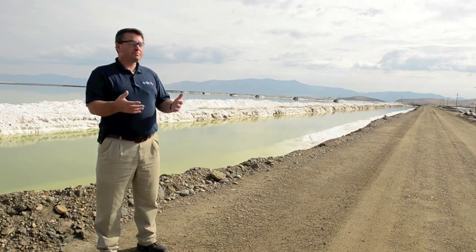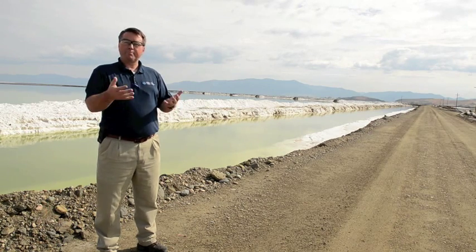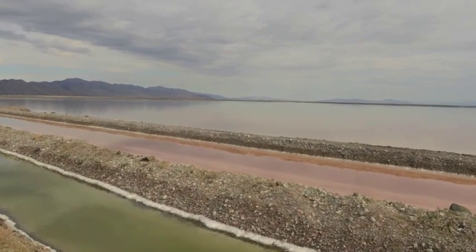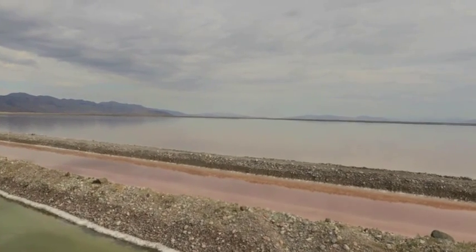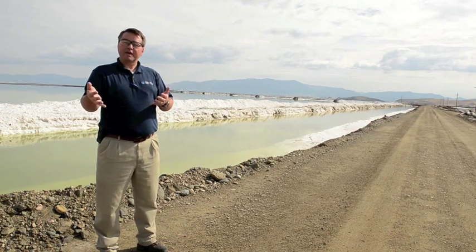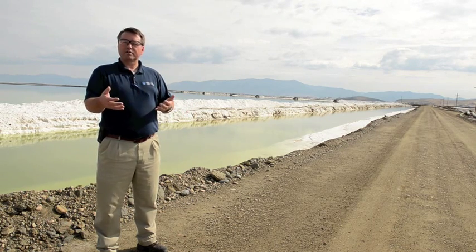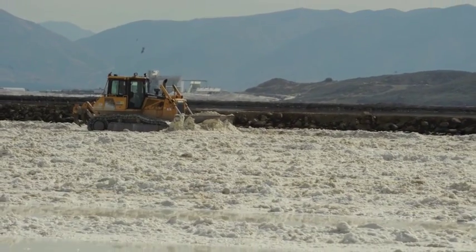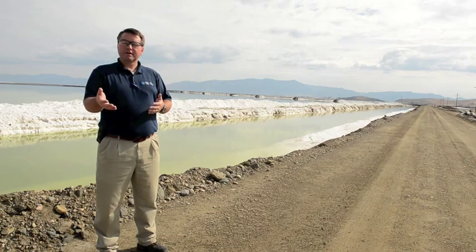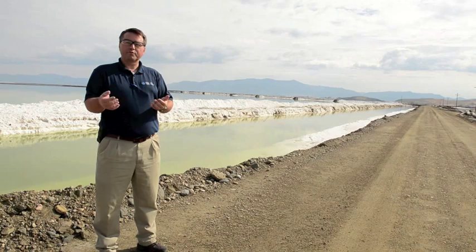As the brine is put in these big ponds and exposed to sunlight during the summer, we get water evaporating off of it. As the water evaporates, there's no holding power for those minerals and it drops them out. The first thing to fall out in our process is the sodium chloride, then the potassium, and finally what's left over is our magnesium sulfate and chlorides. We use this solar evaporation process to naturally separate the different minerals and deposit them in the right ponds to harvest our three main products: sodium chloride, potash, and magnesium chloride.